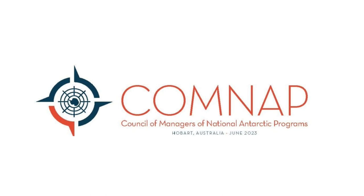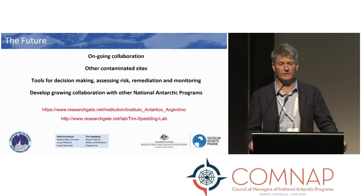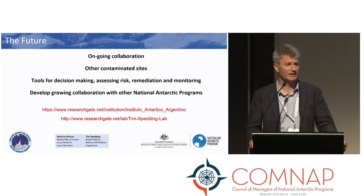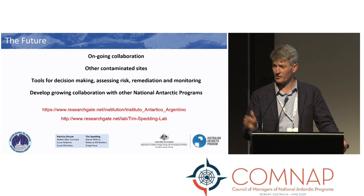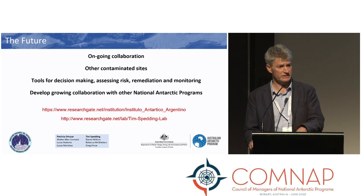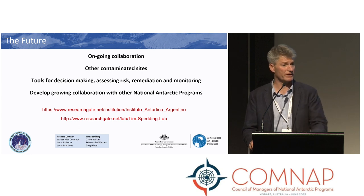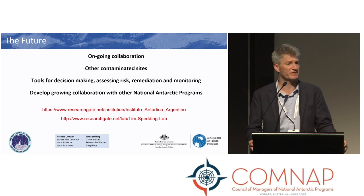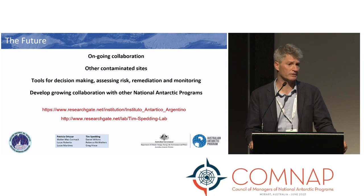That's a good question and a complicated one. My understanding of the cleanup manual is that it is regularly reviewed and updated as new information becomes available, and the CEP will have a review schedule for the manual. Prioritizing sites based on potential changes in environmental risk based on changing climate is absolutely something that's considered within that work.